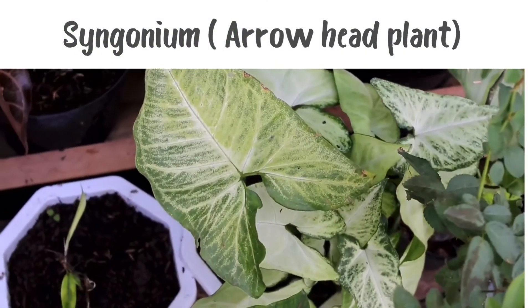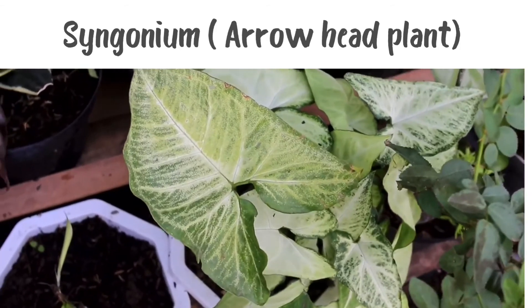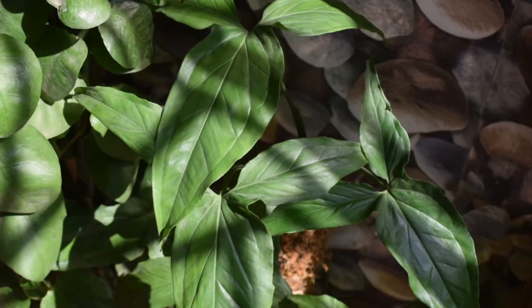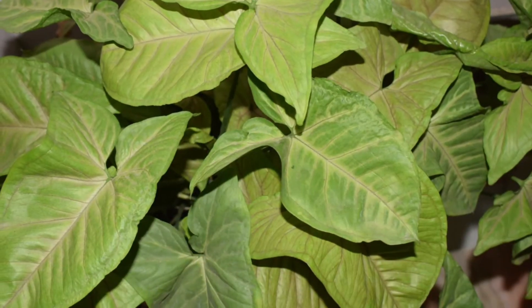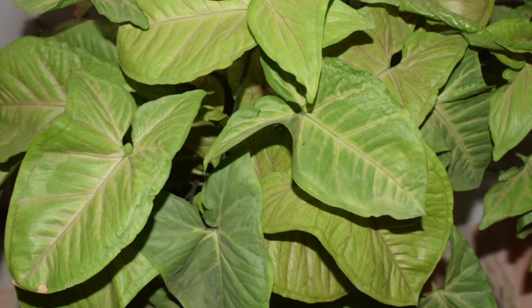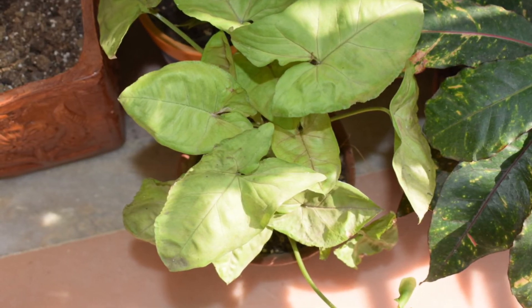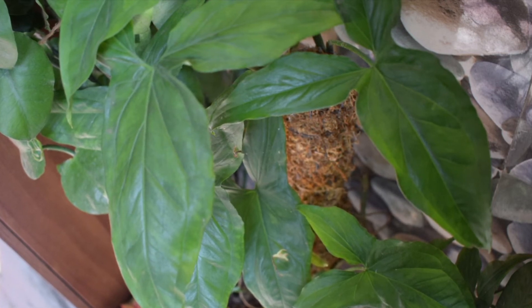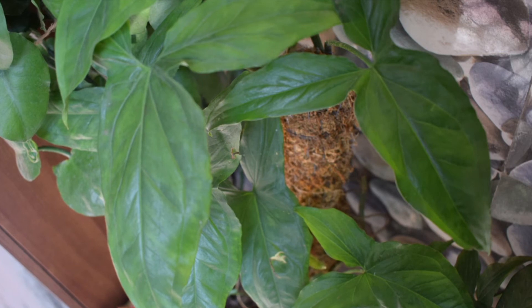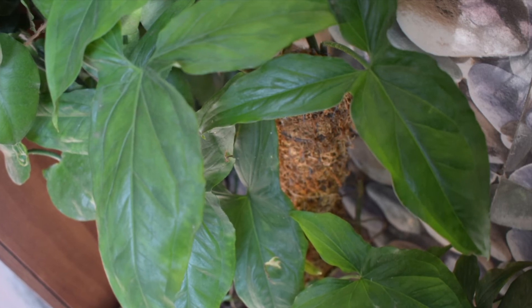Syngonium is also known as arrowhead plant, and its leaves have three cuts which look similar to an arrowhead. It is a quick-growing ornamental foliage plant with trailing habits, and it comes in different sizes. This plant likes a bright location but grows better in semi-shade and does not mind low light conditions for a long time. Syngonium likes a hot and humid climate, needs moderate watering, and can be allowed to climb on a moss stick. Mist your plant in dry conditions.